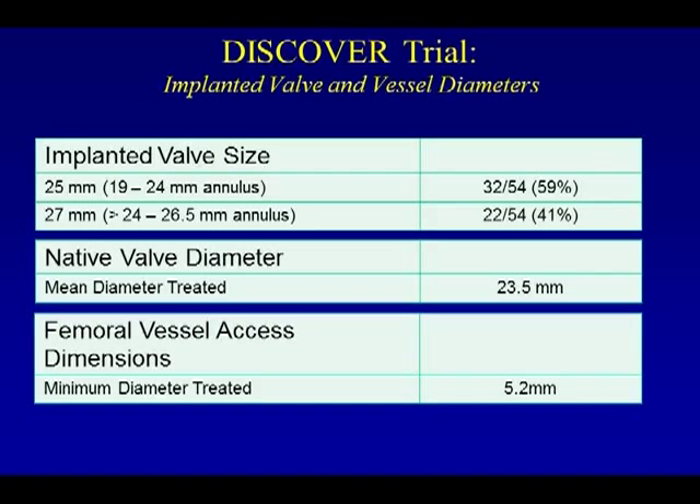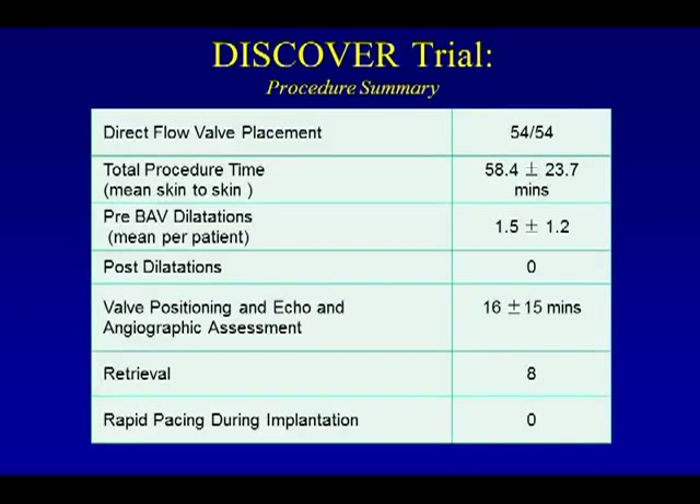The implanted valve sizes were 25 mm in roughly 60% of patients earlier in the series, with 27 mm valves implanted later. The mean diameter of the native valve treated was 23.5 mm. For the procedure summary, total skin-to-skin time was 58 minutes, pre-BAV dilations were roughly 1.5 per patient, and post-dilations were zero. Valve positioning with echo and angiographic assessment took 16 minutes. A total of eight patients had retrieval of the valve with subsequent implantation of a second valve. Rapid pacing was used in zero patients.